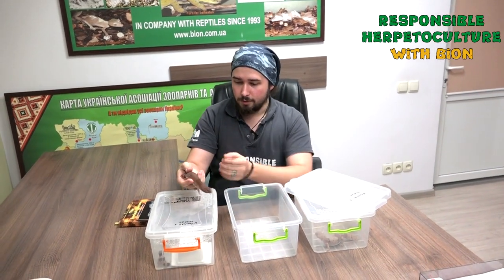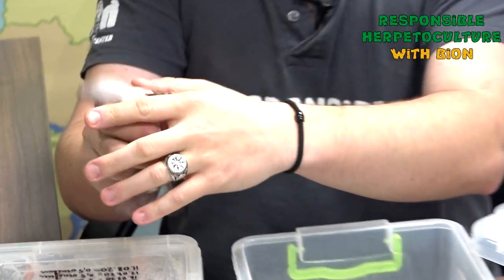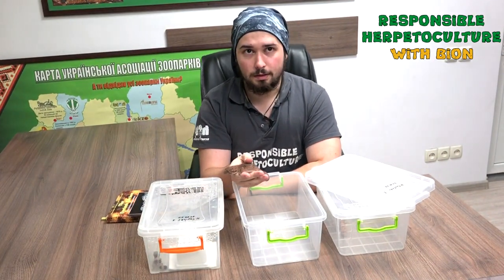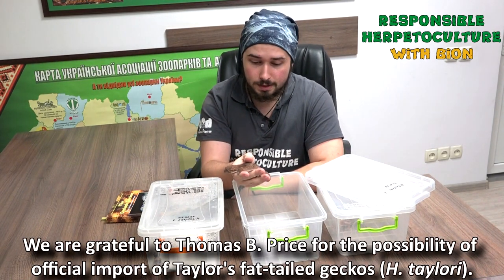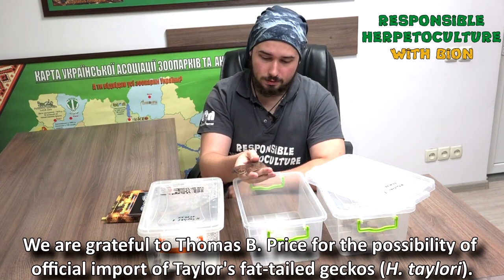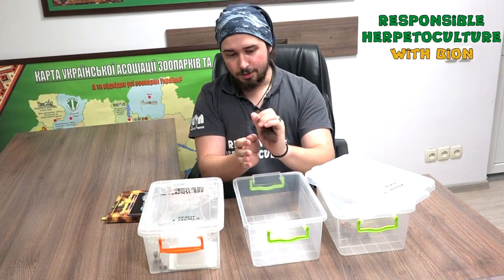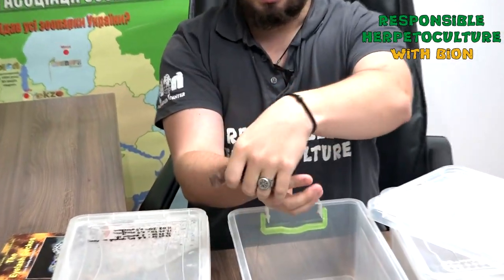This is one of our males. You can see him — he has a regenerated tail and he's well fed, so it's quite fat.